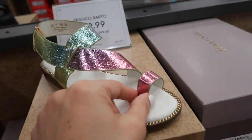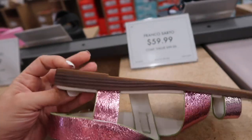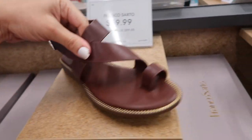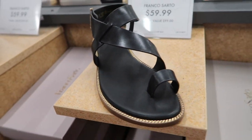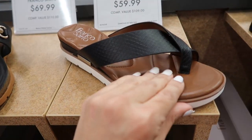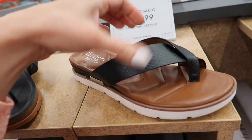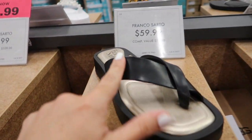Franco Sarto new little iridescent sandal — this has that one little toe detail, crisscross with the velcro, these are $59.99, have the rubber bottom and they also come in a brown option and the black, and they all have this gold detailing around the bottom. This Franco Sarto flip-flop is on sale $47.99 — it has a cushioned bottom, it is faux leather and then rubber with the little croc style band. They also have the solid band for $59.99.